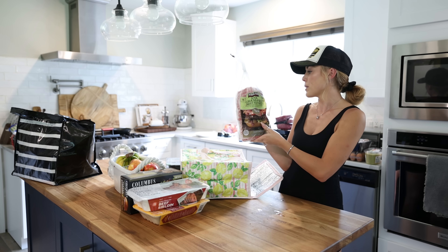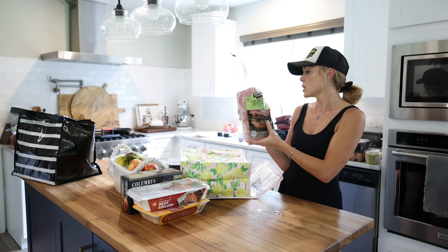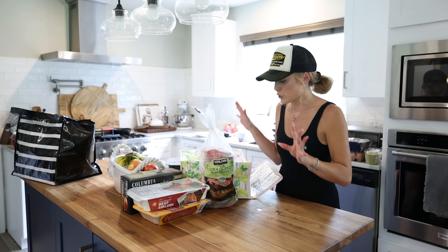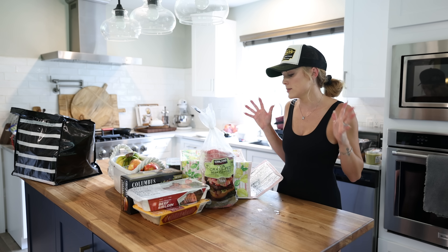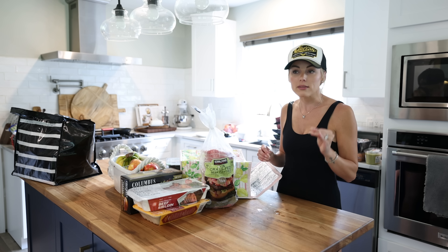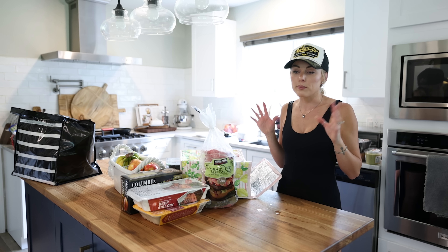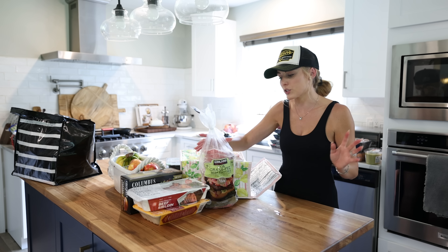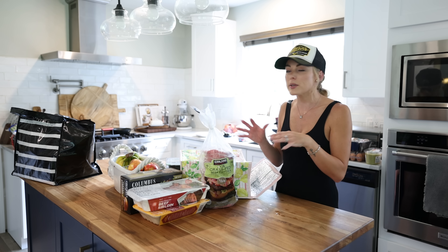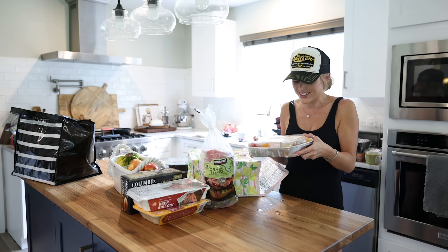A new package of burgers — these are Kirkland 100% grass-fed beef patties, one-third pounds. We just finished our last package and with summer coming it's smart to have burgers on hand so we can just barbecue whenever we want. Growing up, barbecuing was a big part of my life — my dad was always calling people over for burgers and new creations he was cooking. So that's something I've always learned: keep burgers, hot dogs, and barbecue items on hand.